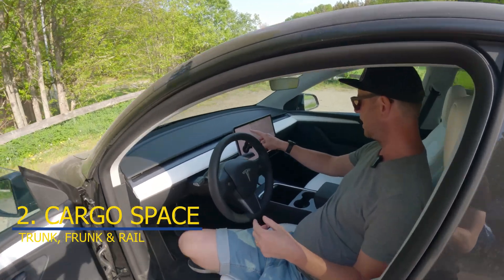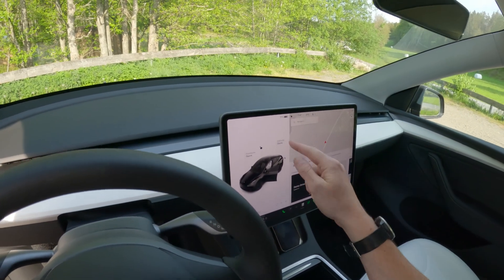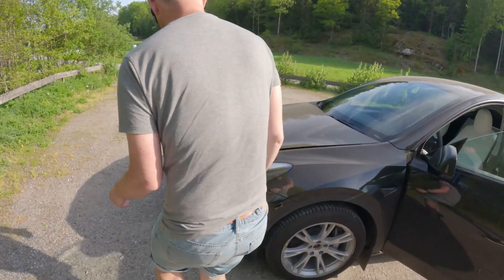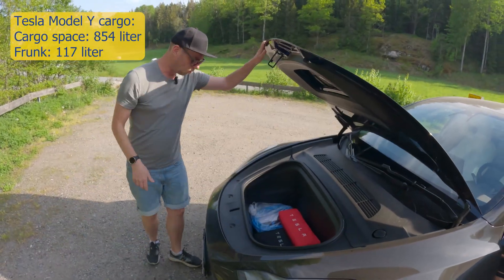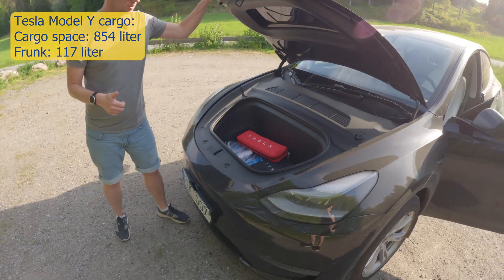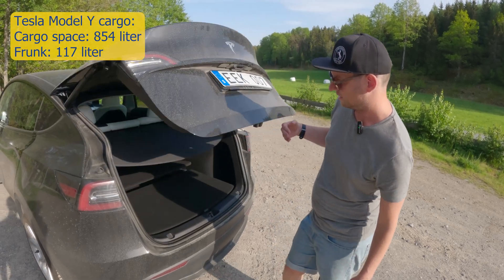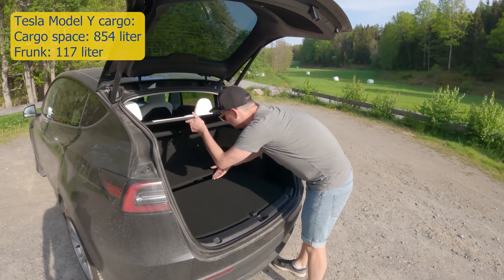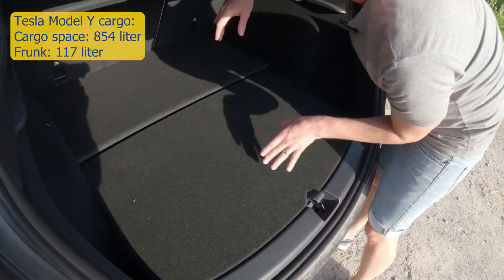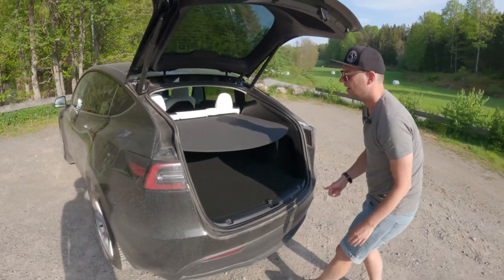If you want to open the frunk, you have everything accessible here. Let's go check the frunk first — wow, my god, this is large. This is one of the biggest frunks I've ever seen. Great work, Tesla. And if we look at the trunk — oh my god, this is really deep. There's additional storage underneath, and here you have roughly the same size as the frunk. Really, really deep. Thumbs up.